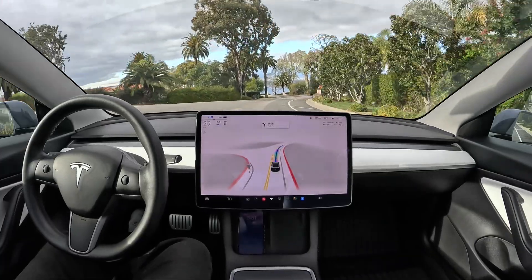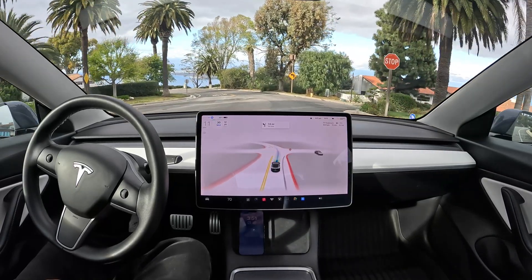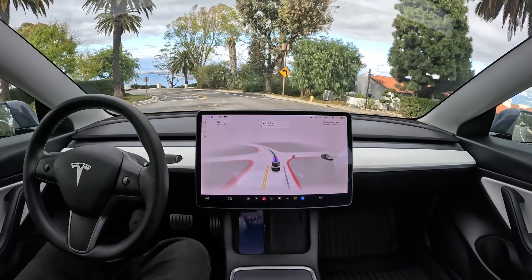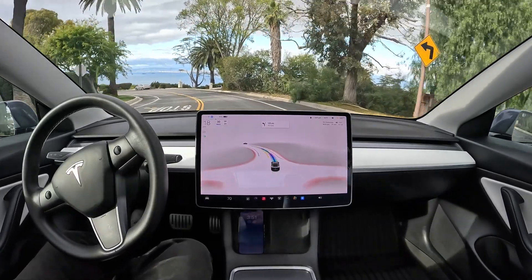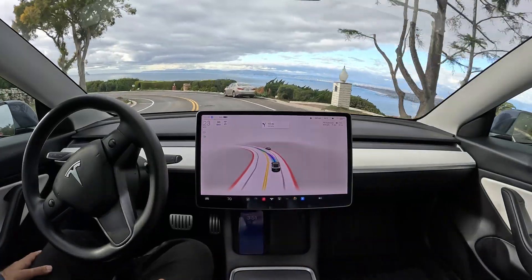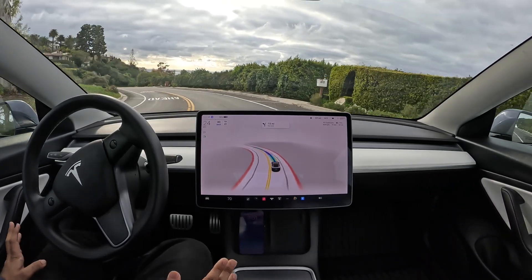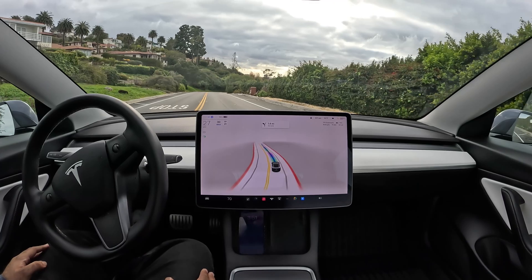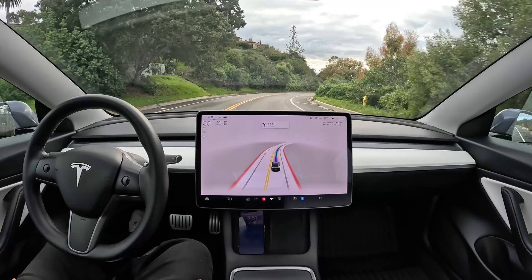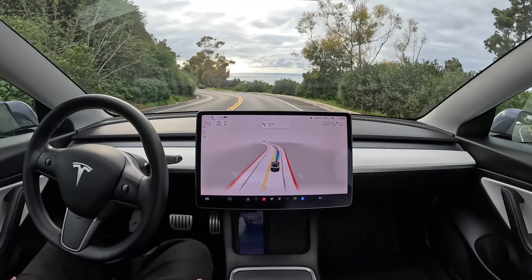We're going on a drive right now to the beach — one of my favorite things to do on FSD Beta, just go for a ride even when I don't have anywhere to go. Enjoying the beautiful views of the Pacific Ocean. I just have to sit here and watch the system, but mostly I get to enjoy it — I don't have to be as focused on lane lines because the car is handling it for me.